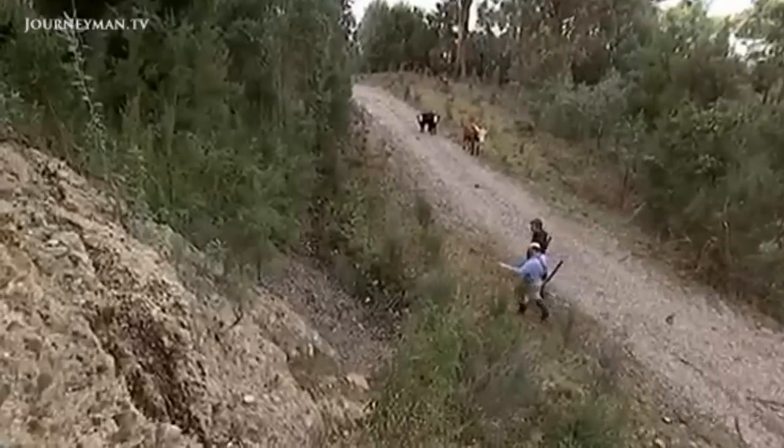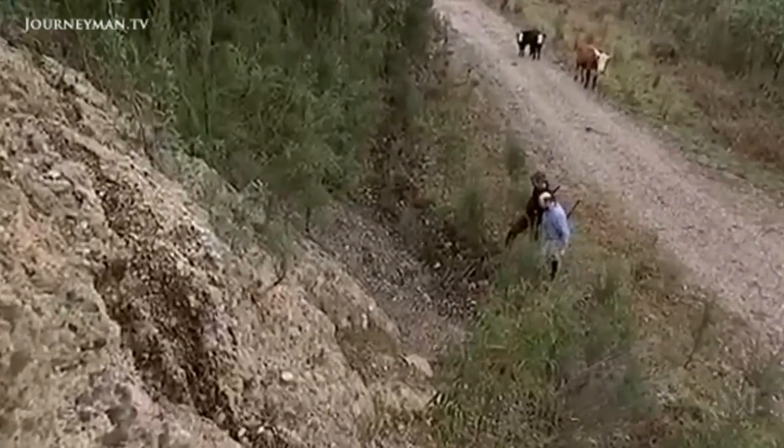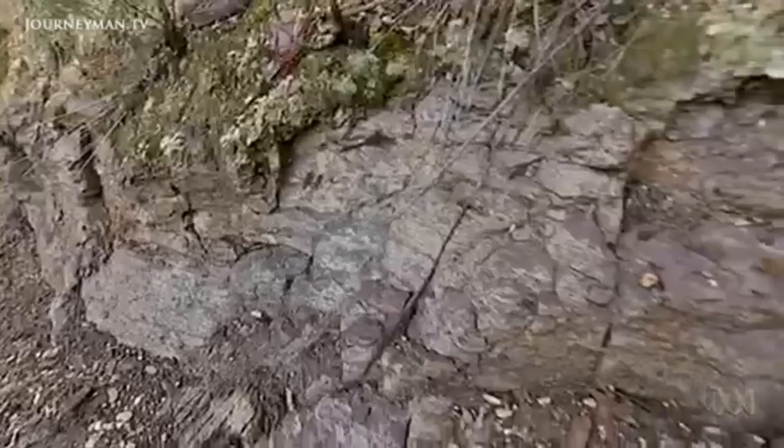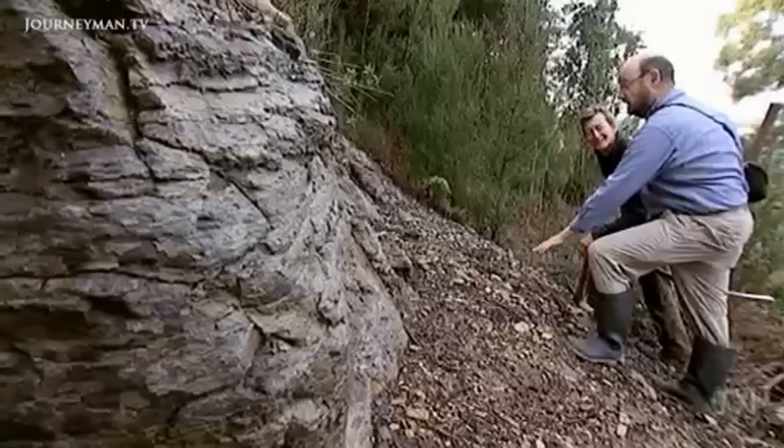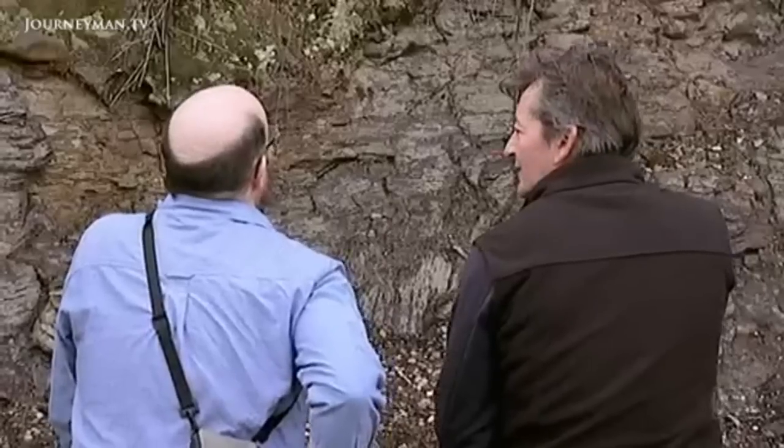This is a fantastic site — one of my favourite sites of all. It looks like any other rocky hillside, but Greg guarantees we'll find fossil treasures from a period called the Eocene.